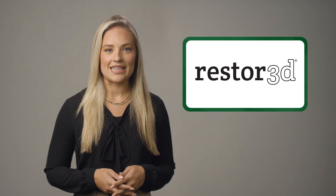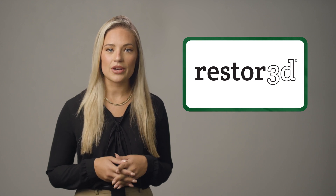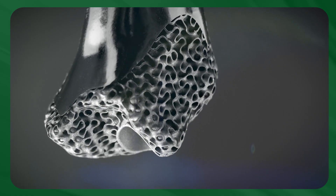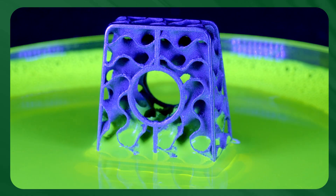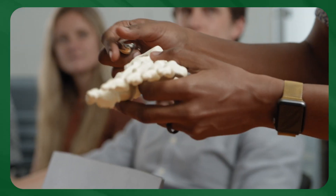Another company I was excited to learn more about is Restore 3D and how they are using their 3D printed implants to create a new and innovative musculoskeletal solution in foot and ankle. Their cutting-edge technology seamlessly melds the advantages of 3D printing, AI, biomaterials, biomechanics, and personalized digital health platforms.